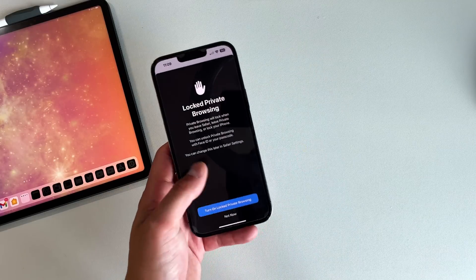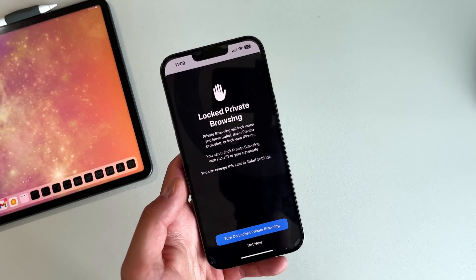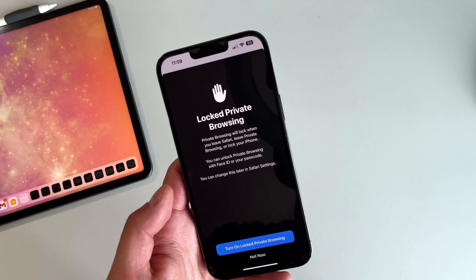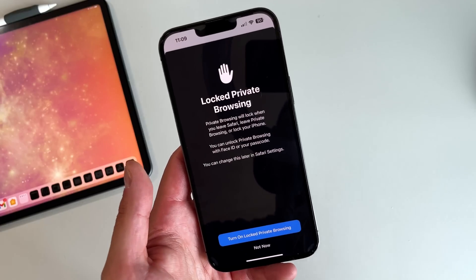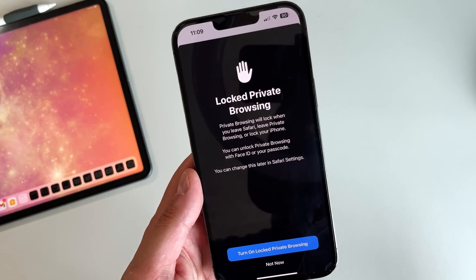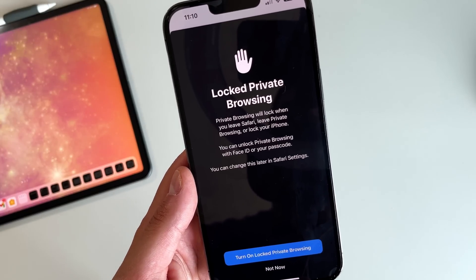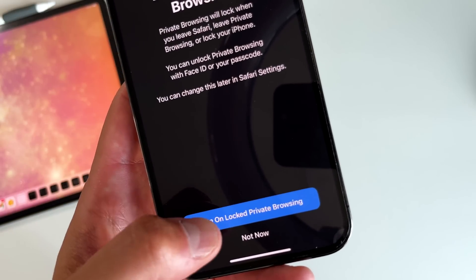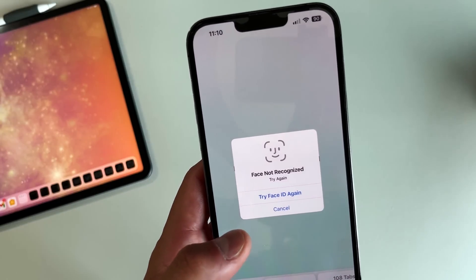The next feature has to do with Safari. With iOS 17, if you go to Private Browsing, it previously by default required Face ID to unlock that section. Now you're given that option. When you go to Private Browsing, a splash screen shows up saying private browsing will lock when you leave Safari, leave private browsing, or lock your iPhone. You can unlock using Face ID or your passcode, and you can change this later in Safari settings. So now you have the option — it's not making that choice for you by default.